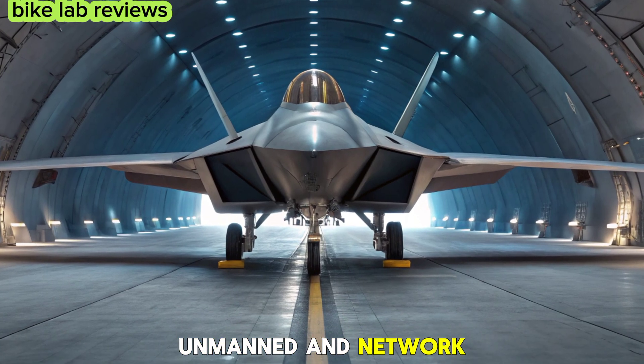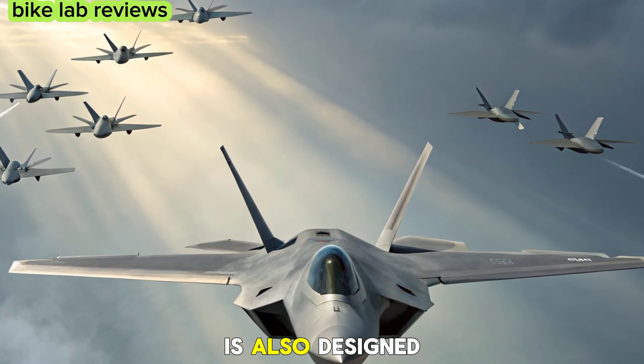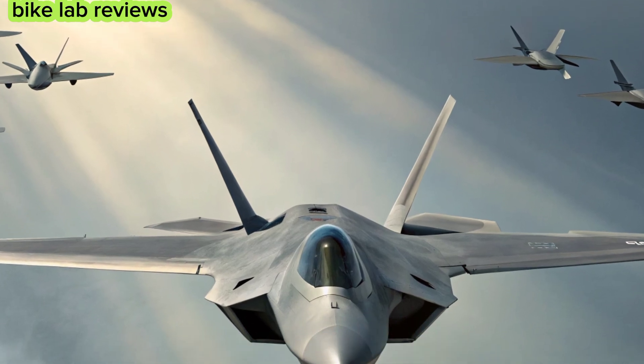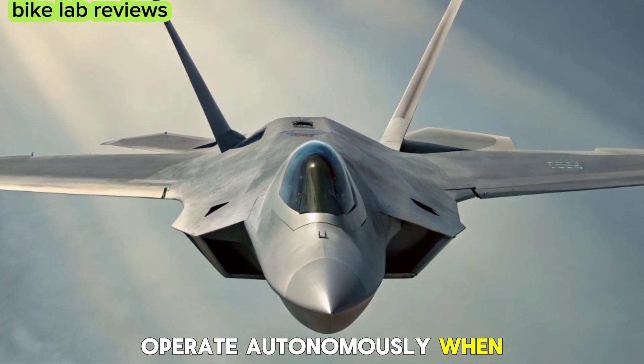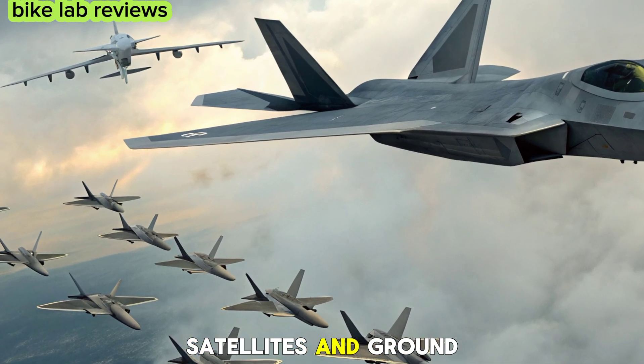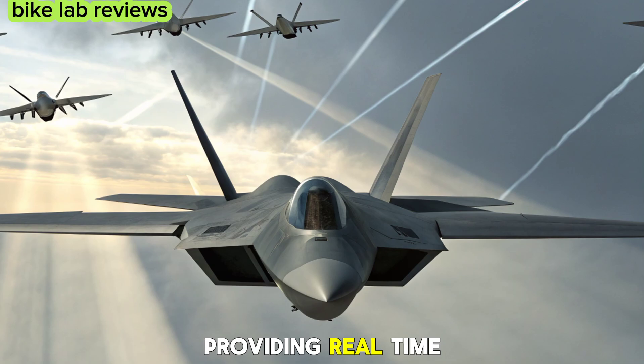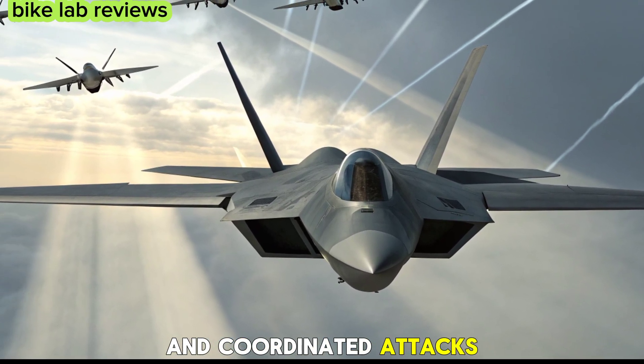The new F-22 is also designed for unmanned missions, allowing it to operate autonomously when needed. It connects seamlessly with other aircraft, satellites, and ground units through a network-centric warfare system, providing real-time intelligence and coordinated attacks.